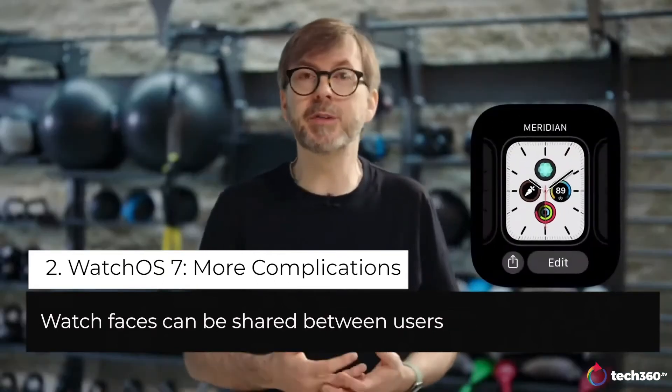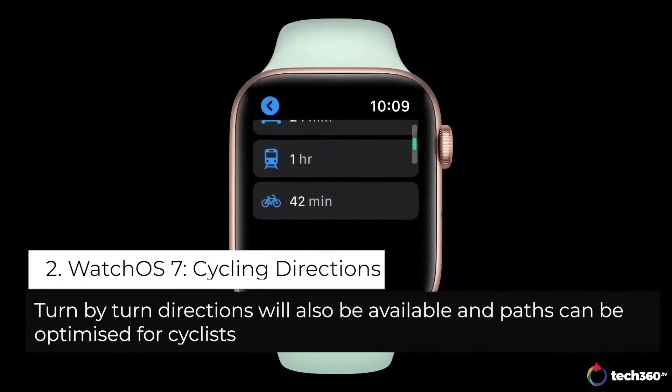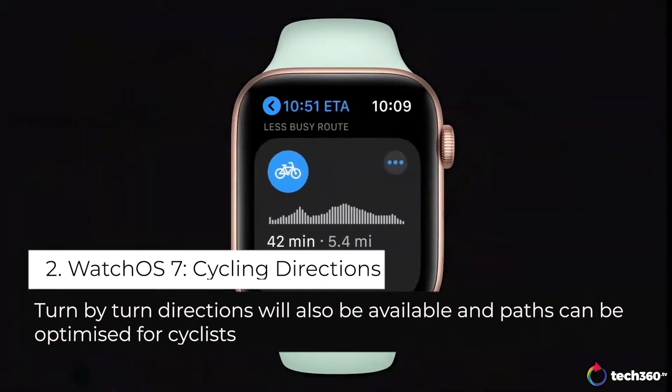Just long press on the face, tap share, pick a contact, and send. Just like in iOS 14, you can get cycling directions.